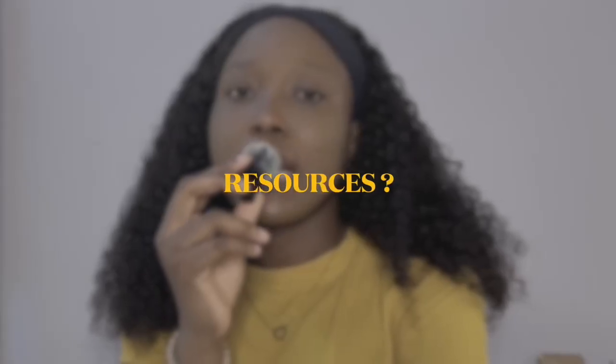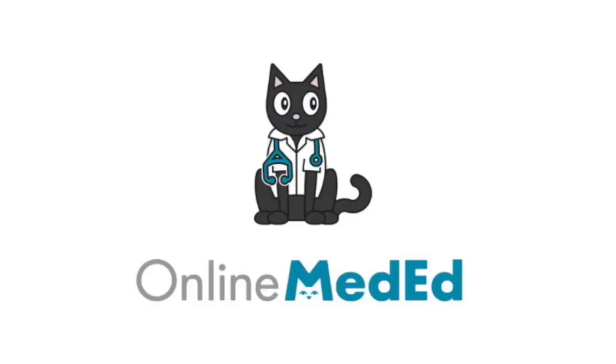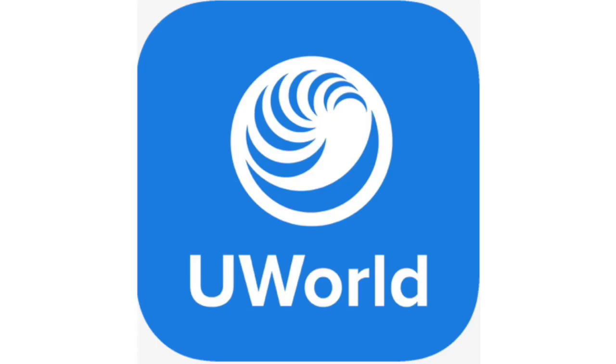For resources, I studied with Online Med Ed first. It's not something I would say is really important to use — I just started off with it because I needed to brush up my knowledge on some subjects I was a little bit weak in. After Online Med Ed, I moved on to UWorld. For Step 2, UWorld has over 4,000 questions, which is very different from Step 1 — I think Step 1 is like 3,000 or thereabout.